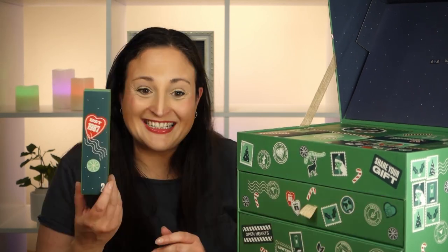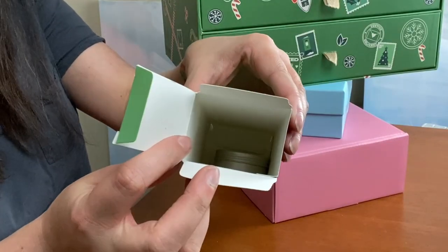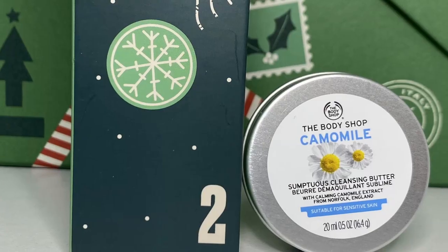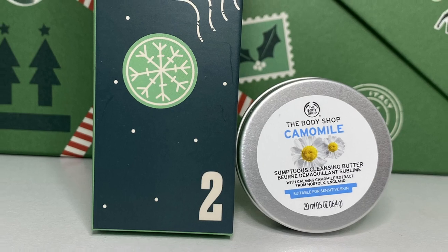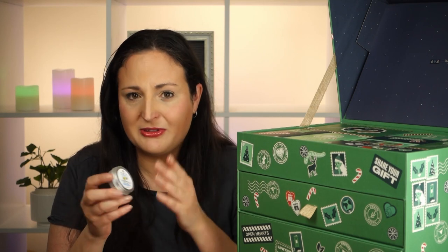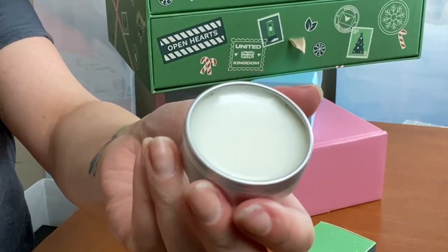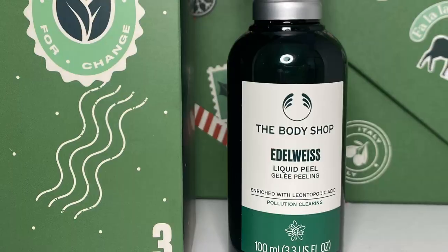Day 2 is very light — there's a massive box for a tiny product. This is the Body Shop Chamomile Cleansing Butter, which is actually one of my favourite products from last year's advent calendar. It's really good for getting off eye makeup — you just put a little bit on a cotton round, rub it on your eye, and the makeup comes off super easily. It's just a clear balm texture and it smells quite nice too.